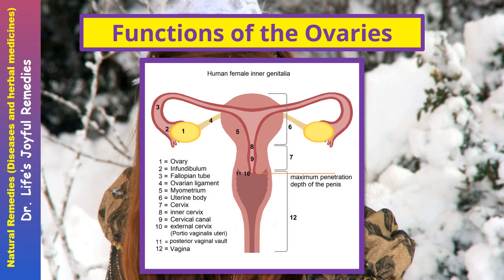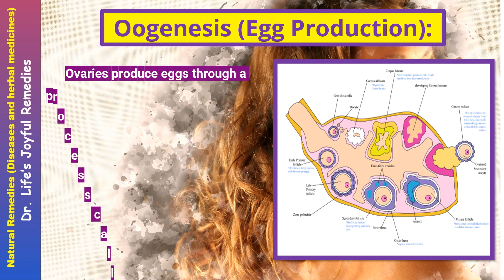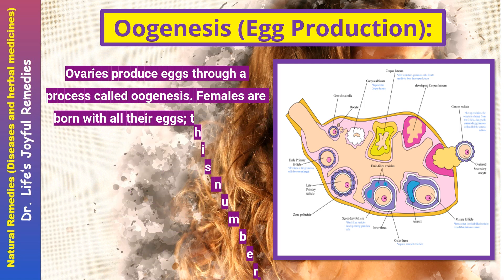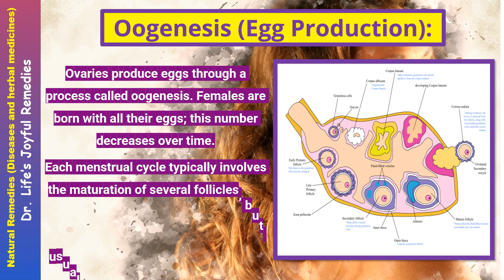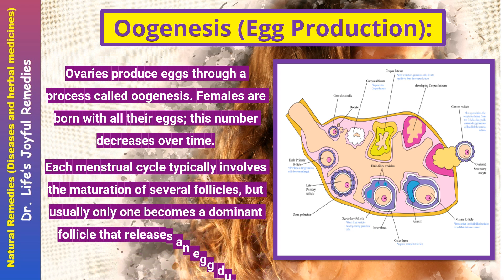Functions of the ovaries — Oogenesis (egg production). Ovaries produce eggs through a process called oogenesis. Females are born with all their eggs, and this number decreases over time. Each menstrual cycle typically involves the maturation of several follicles, but usually only one becomes a dominant follicle that releases an egg during ovulation.